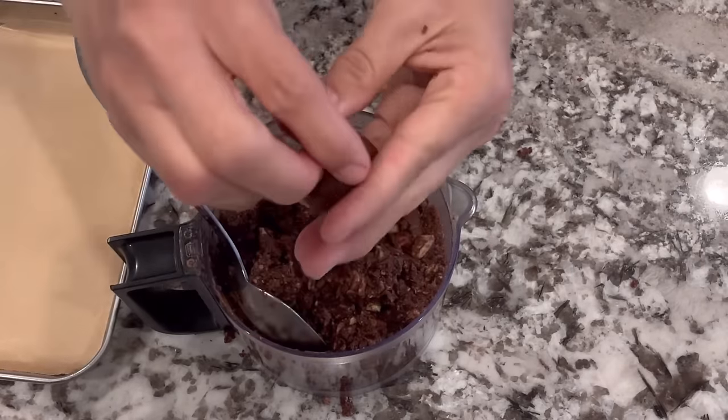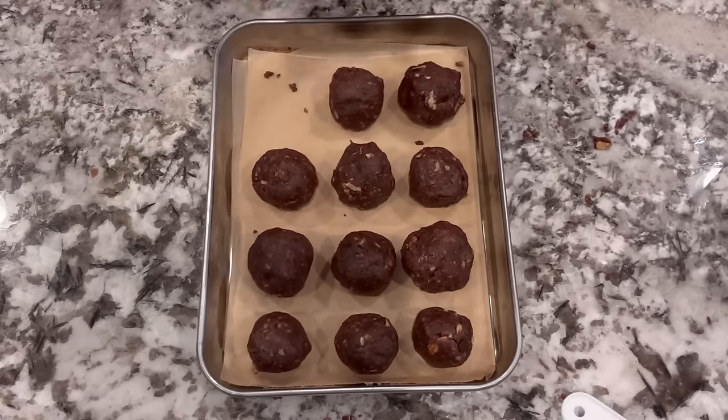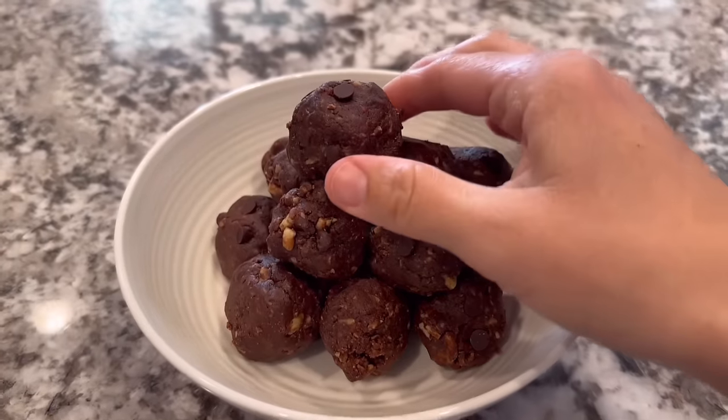Then I just scooped out about a tablespoon at a time, added some more chocolate chips, and chilled them. We're just going to eat them out of the fridge. They're absolutely delicious — definitely give this one a go.